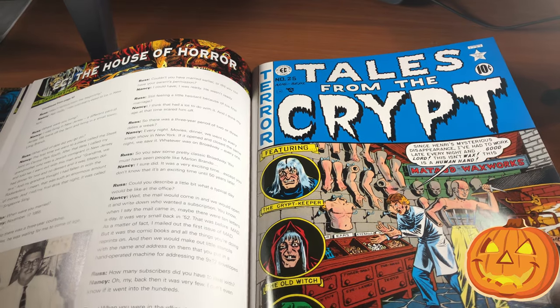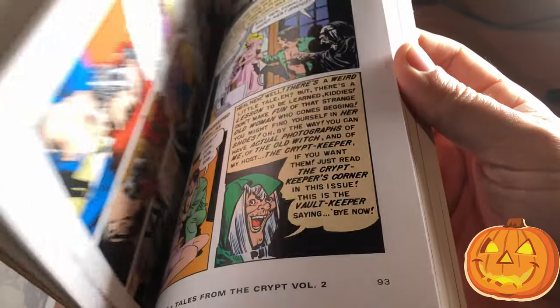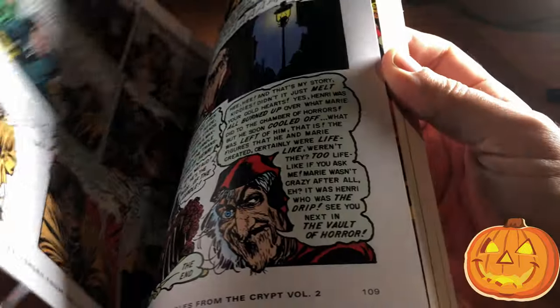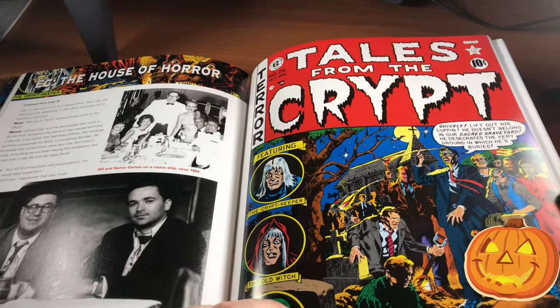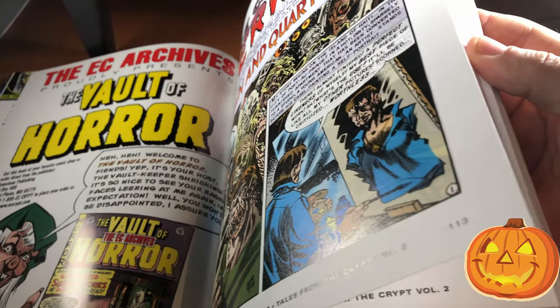I can't imagine what kids were thinking when they were reading this back in the 50s. By today's standards this kind of stuff is not really a big deal, but back then I can imagine it being a big deal — especially in the happy-go-lucky 1950s where everything was perfect and white picket fences.